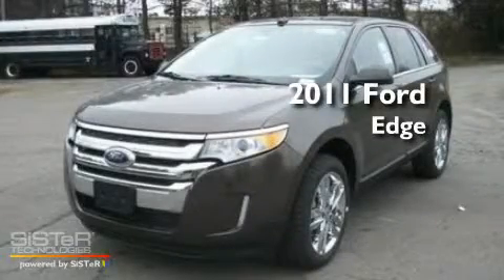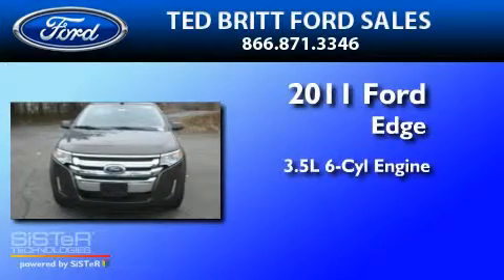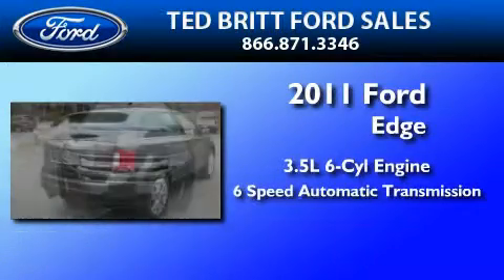This is a brand new 2011 Ford Edge. It has a 3.5-liter 6-cylinder engine and a 6-speed automatic transmission.